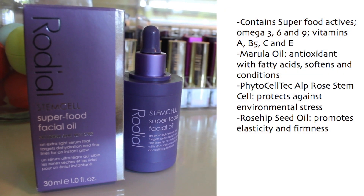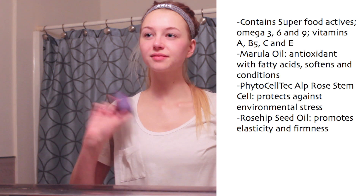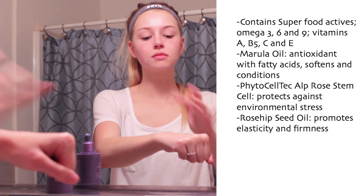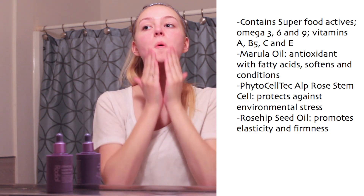Now all there's left to do is moisturize. The first thing I go in with at night is my Rodeal Superfood facial oil. On the right side of the screen you're seeing some of the amazing benefits this oil has — there are so many good things it does for your skin. These two Rodeal products are a little pricier, but I highly recommend checking them out. Rodeal is not paying me to talk about these products — they sent them to me over three months ago and they are truly my holy grail skincare products now.